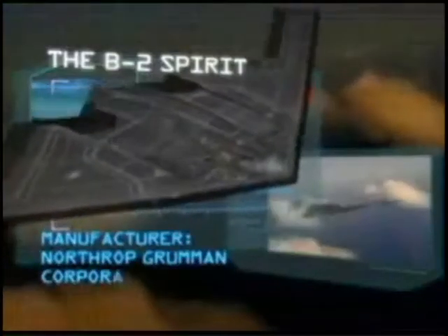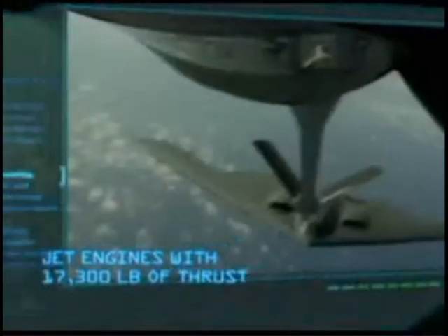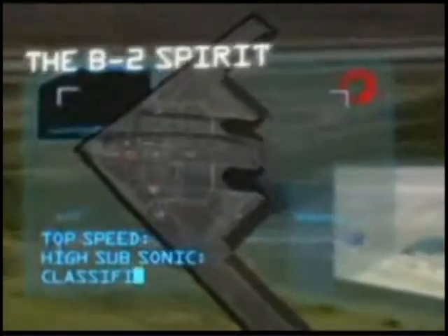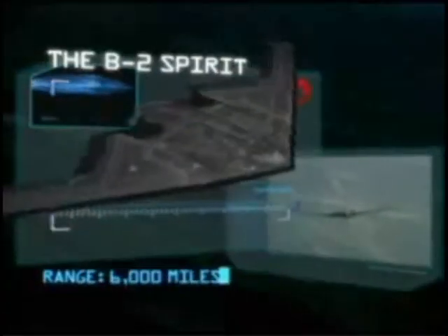Manufactured: Northrop Grumman Corp. Power Plant: 4 General Electric F-118 jet engines with 17,000 pounds of thrust. Wingspan: 172 feet. Top speed: high subsonic, classified. Length: 69 feet. Payload: 40,000 pounds. Range: 6,000 miles.